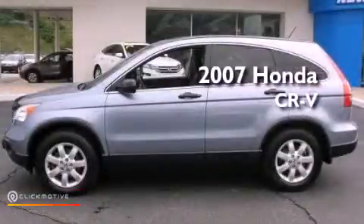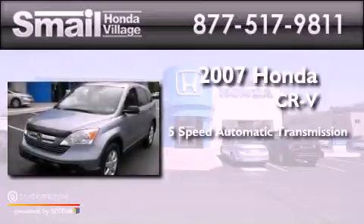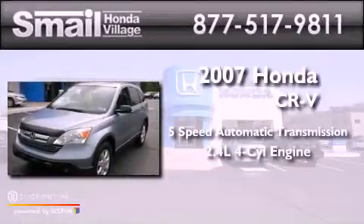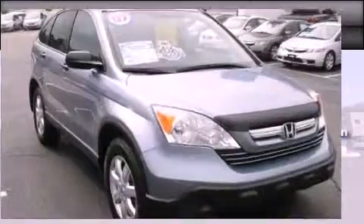Honda CR-V. This crossover has a 5-speed automatic transmission, an inline four-cylinder engine, and the added capability of four-wheel drive.